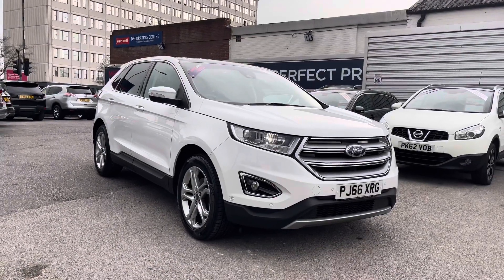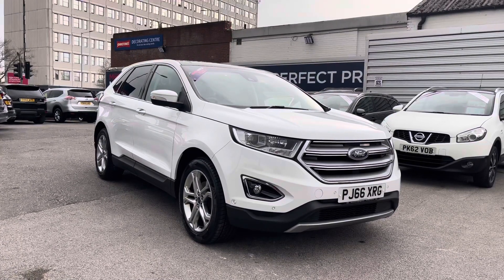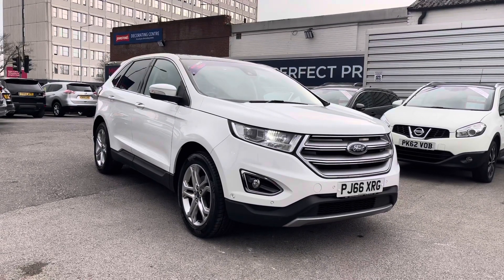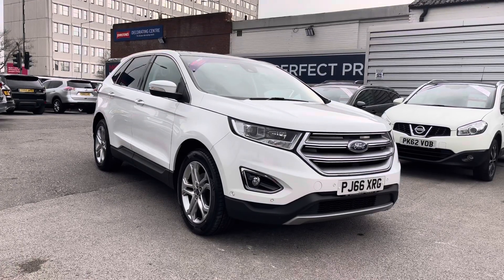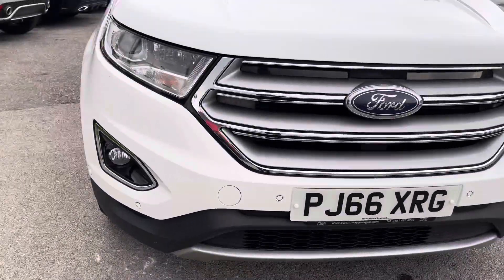Hello and welcome to Motor Match Stockport. My name's Daniel and I'm pleased to present you with this incredible Ford Edge 2.0 TDCi Titanium all-wheel drive. This vehicle has run 83,421 miles and it's had two previous owners from new. It's finished in the colour Oxford White. If you'd like more information, please give us a call on 0161 885 0358.